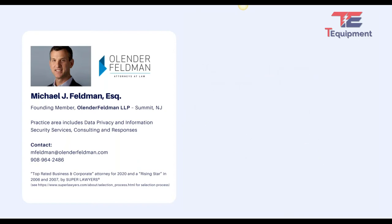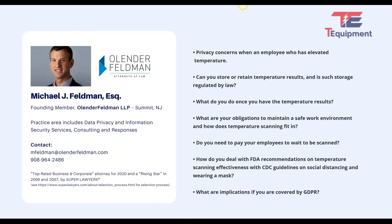Now I'm going to quickly go through these bullet points and then open it up to more specific questions, because I could go on in detail for the next day. The privacy concern when your employee has an elevated temperature is the first battle I talked about — you want to make a determination as to whether it's safe from a health perspective to allow this person to come in.